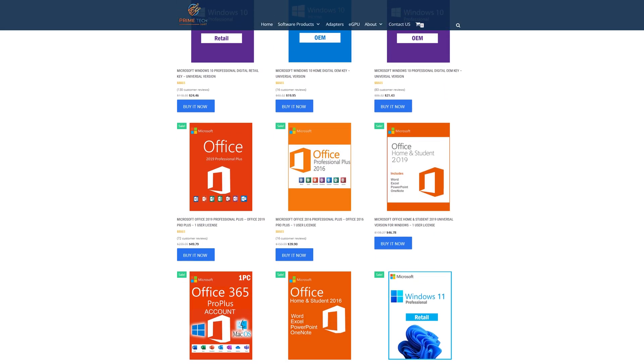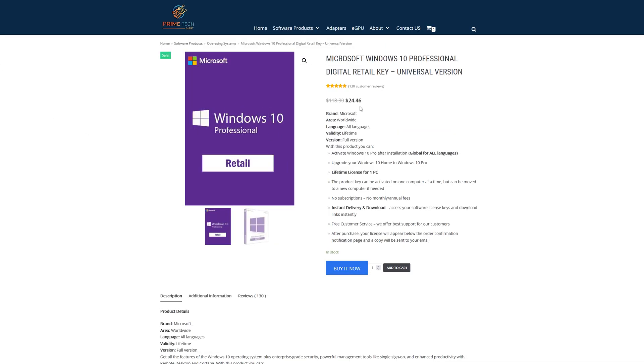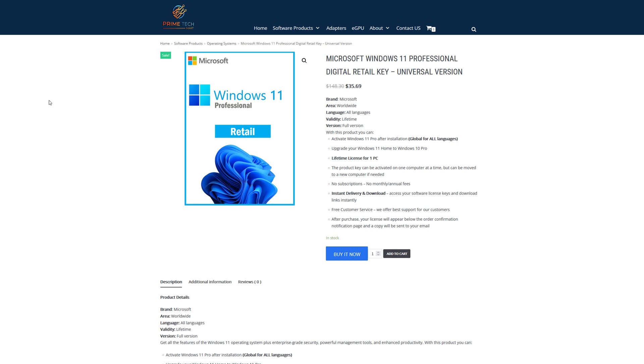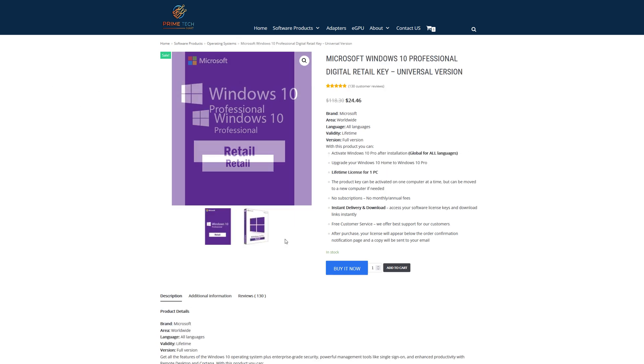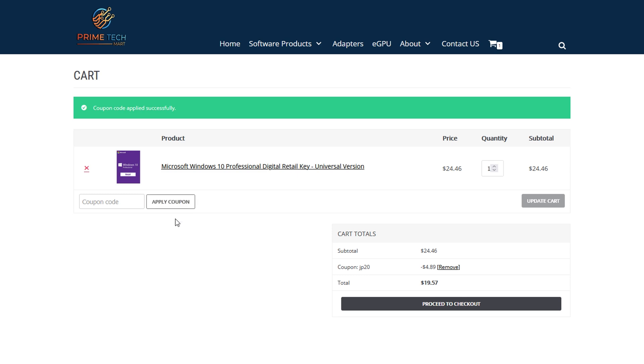Today's video is brought to you by primetechmart.com, where you can save money on software like Windows 10 Pro licenses for under $25. They've also got Windows 10 Home for under $20, and now Windows 11 Pro you can grab over on primetechmart.com. They've also got Office 2019 and the new Office 2021. If you want to save an additional 20% at checkout, go ahead and put JP20 in and apply that coupon. For Windows 10 Pro, it drops the price down from $24.46 to under $20. Be sure to hit up the links down in the description below.